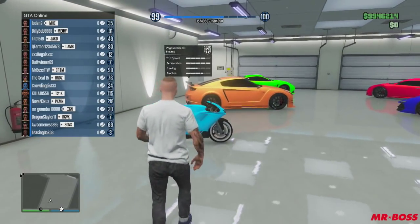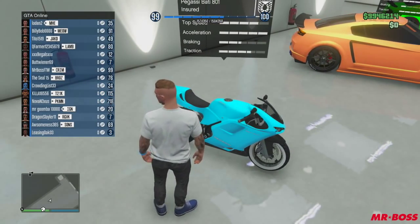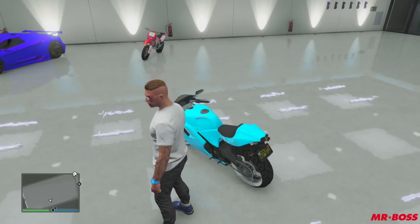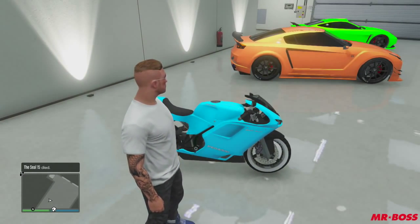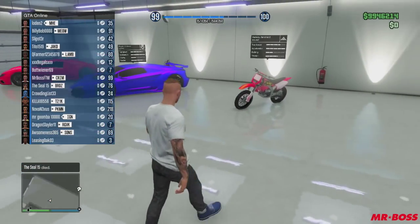On the left here we have the Pegassi Bati, and this has a modded neon blue-ish color on it. This is the bike that I use for sports races, sports bikes, and stunting. It's got a nice blue finish on it — pretty simple. Get the whitewash wheels, just gives it a little bit of color on the side. That is that bike right there.